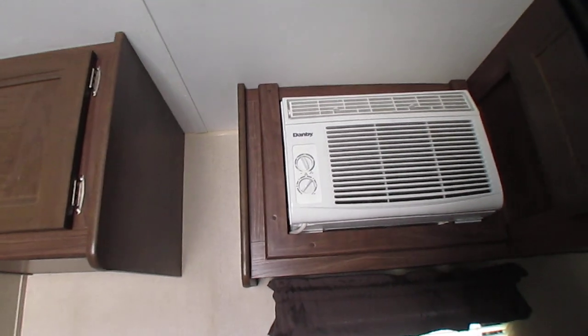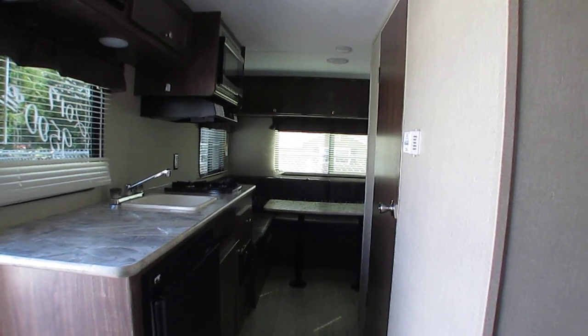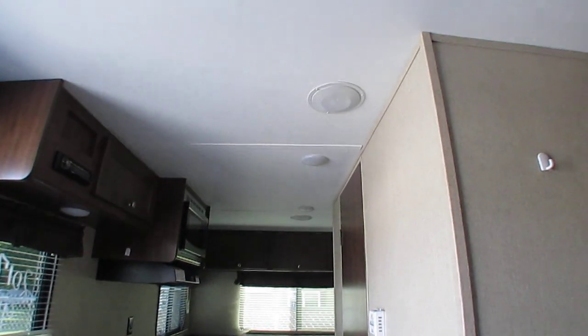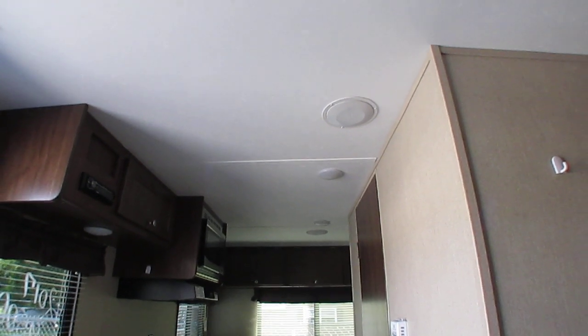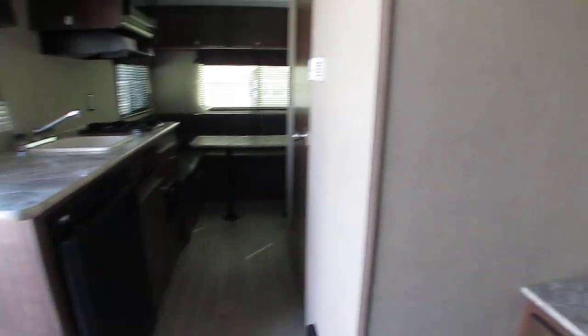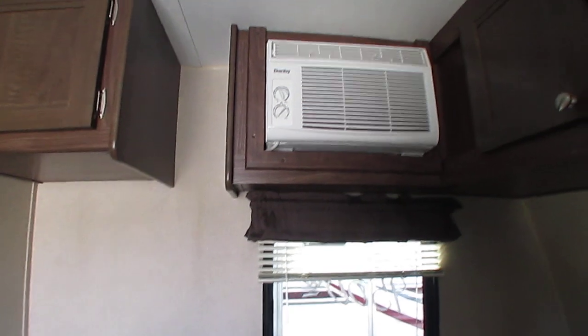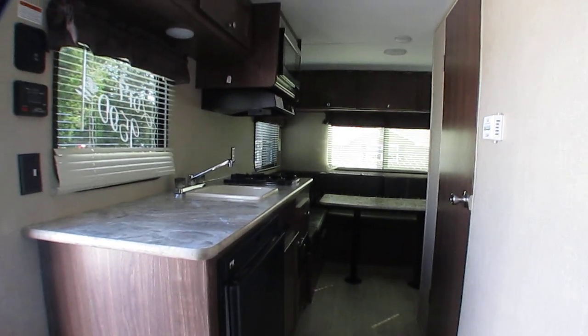Another good thing about that window unit AC, folks — for those of you who are going to be going deer hunting or places like that and want to carry a generator with you, rooftop units at 13,500 or 15,000 BTU require a lot bigger generator. You have to carry a 3,500 or 4,000 watt generator to run that and everything else. This one you can run with a 2,000 or 2,500 watt generator, and those are lightweight — something you can carry in the back of your truck.